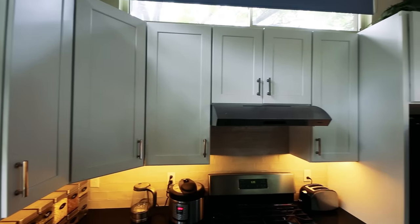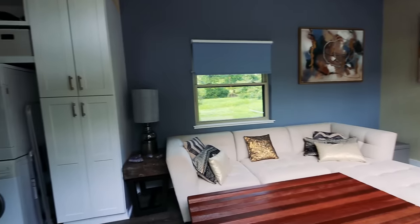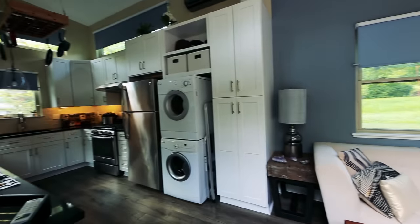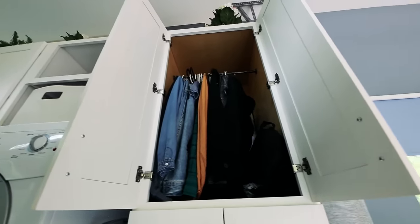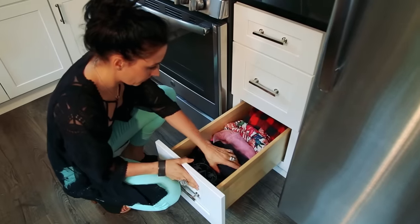You do have a lot of cupboard space in this kitchen as well. The one thing I didn't maybe account for so much in my design is closet space — I actually have my clothes in the kitchen drawers. A 40 by 10 foot tiny house and you've got clothes in the kitchen drawers — the kitchen is so huge, why not? If you've got extra space, use it.